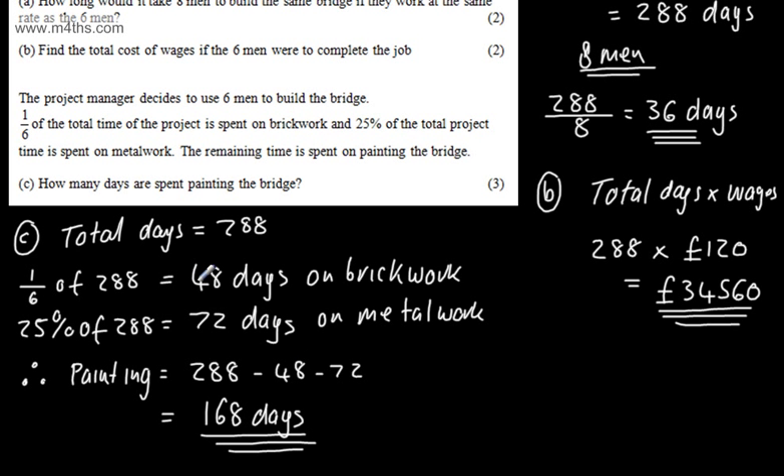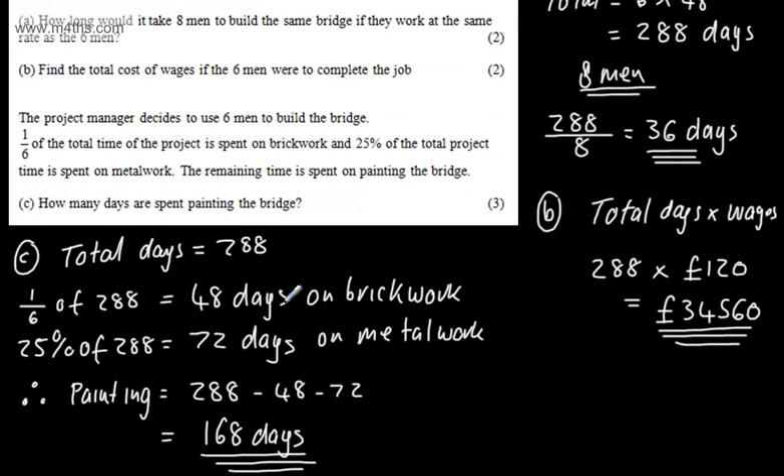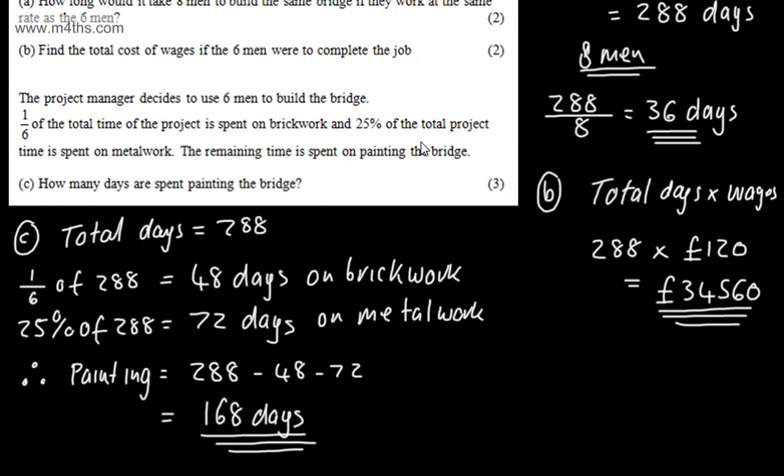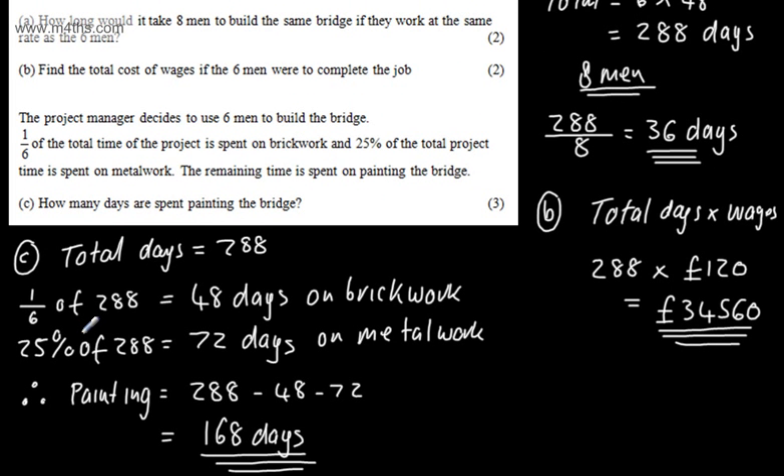It's clear what we've done: total days are 288, one-sixth of 288 is 48 days on brickwork, 25% of 288 is 72 days on metalwork, therefore painting is 288 minus 48 minus 72 which gives us 168 days. Some of these numbers you may have recognised from earlier — the 6 and the 48. Don't take any chances; set your answers out nice and clear. We get our 7 marks, and this has only taken us about 5 minutes — well within the 90 minutes allowed for 100 marks.